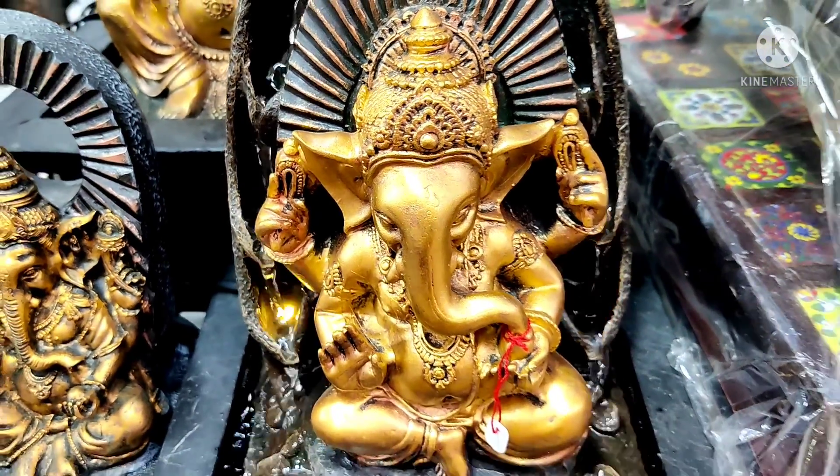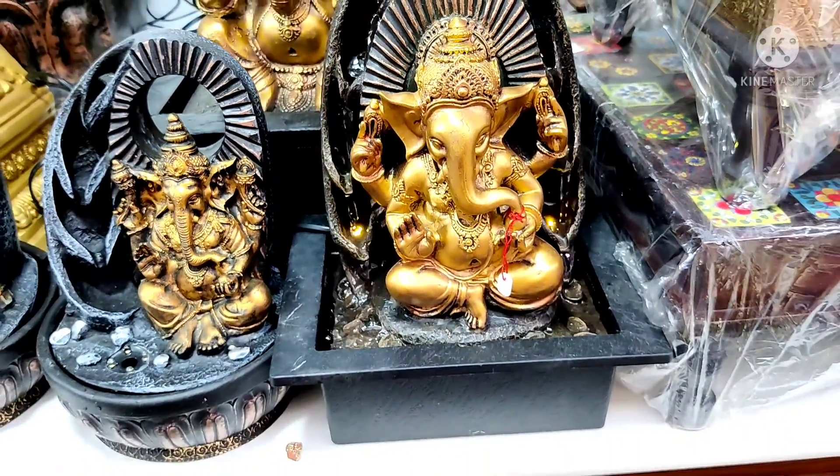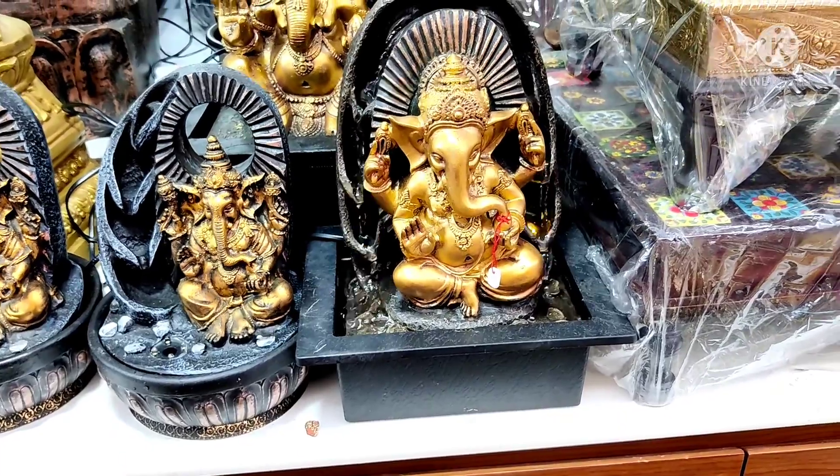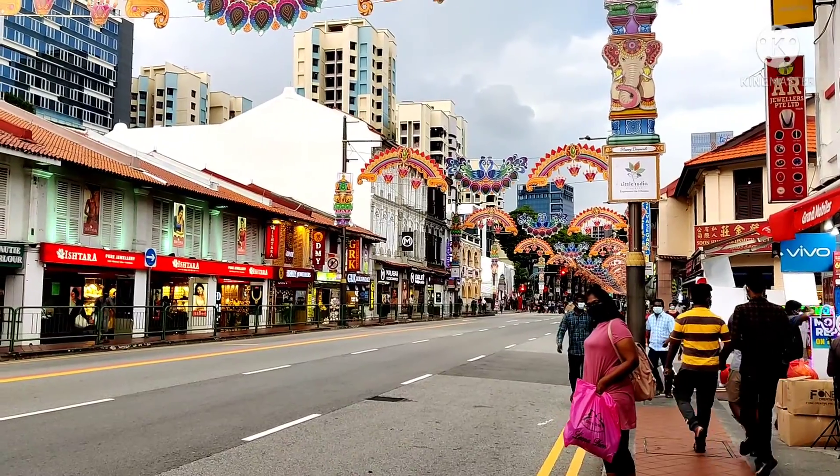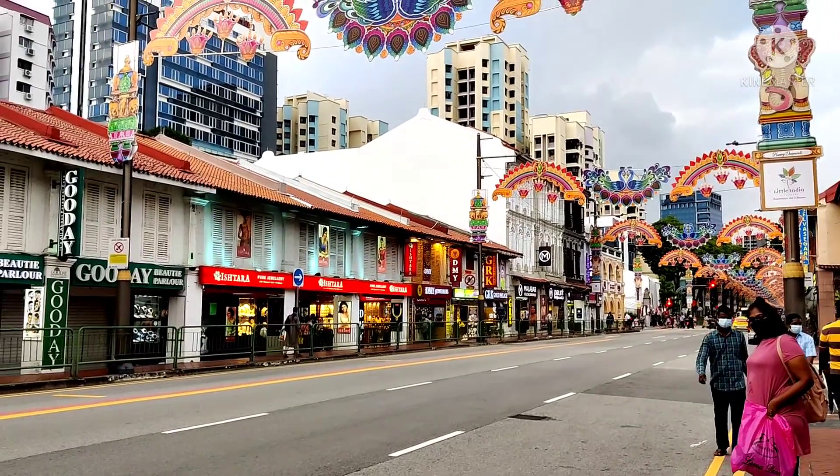Hi, welcome to Sushma Diaries and I hope you people are doing good. Today we are going to talk about Little India. I want to explore Little India and show you where we are.